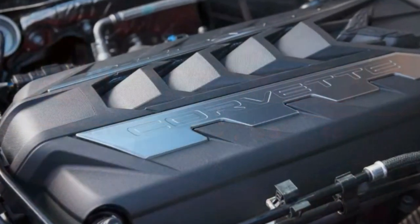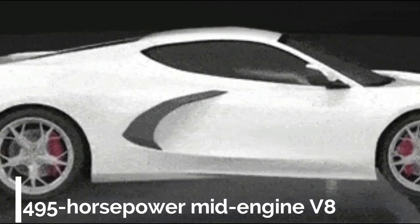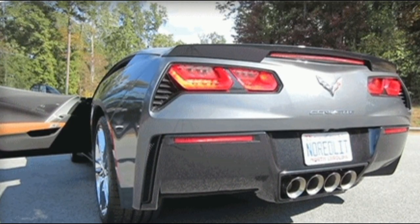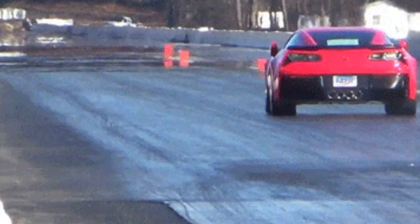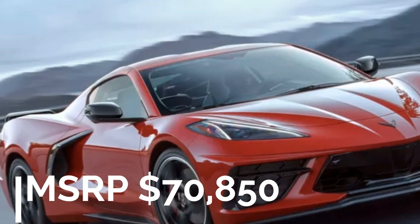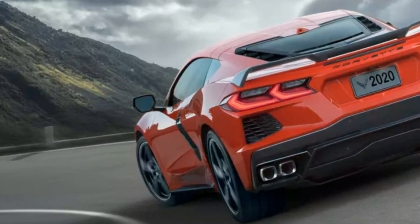We've been waiting for a mid-engined Chevrolet Corvette for what seems like an eternity, and it's finally here in the form of the all-new 2020 model, kicking off the eighth generation. Although the engine is in a new location — behind the passenger compartment instead of in front of it — it remains a 6.2-liter V8, now making 495 horsepower.